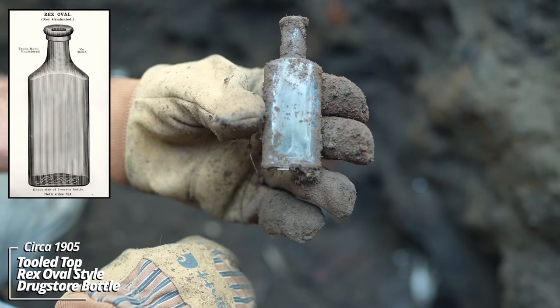We've got some embossing. Dr. King's New Discovery, Chicago, Illinois. A few unusual pieces here. Some kind of triangular preserve bottle. And this one — that's unusual. Some kind of a pitcher — looks like it has a pour spout on it. Could have had a handle there where the hole is. Maybe the handle broke and they discarded it.